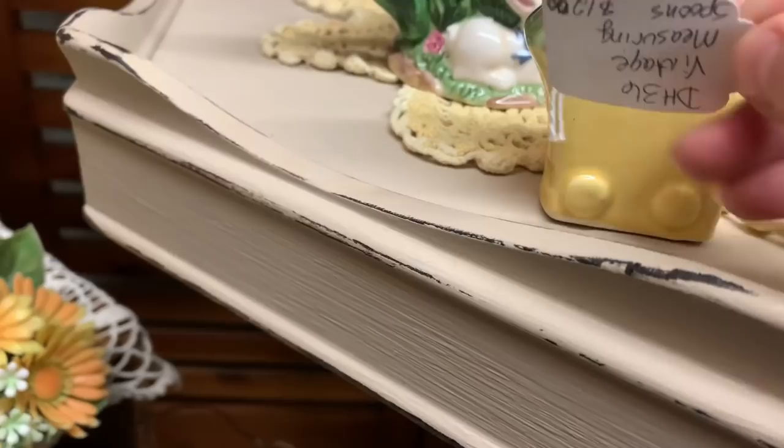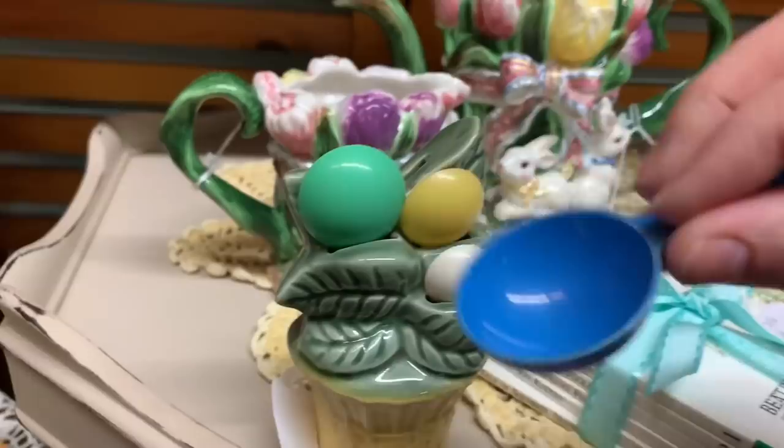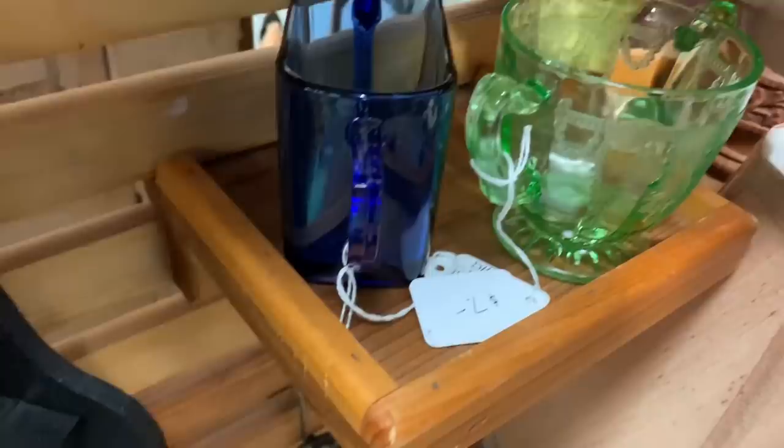Pat pending — I thought it said pat bend. No, that's pat pending. Look at this — do you see what it is? It's measuring cups, spoons in a ceramic decor piece.